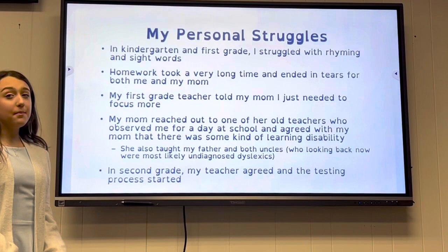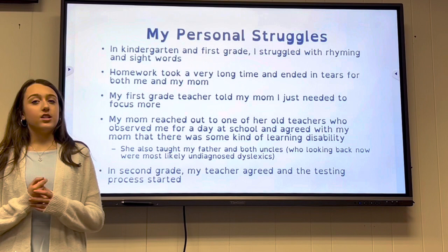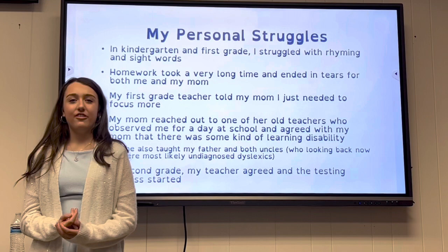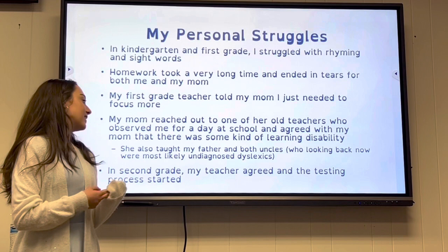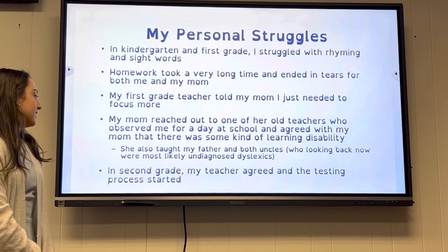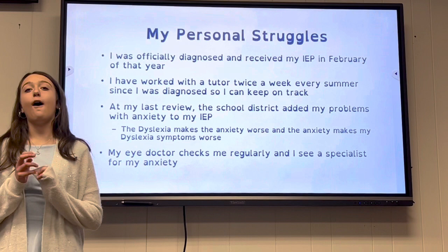Some of my personal struggles: in kindergarten and first grade I struggled with rhyming and sight words. Homework took a very long time and ended in tears for me and my mom. My first grade teacher told my mom I just needed to focus more. My mom reached out to one of her old teachers, who observed me for a day and agreed there was some kind of learning disability — she had also taught my dad and both my uncles, who looking back were most likely undiagnosed with dyslexia. In second grade my teacher agreed, the testing process started, and I officially received my IEP in February of that year.